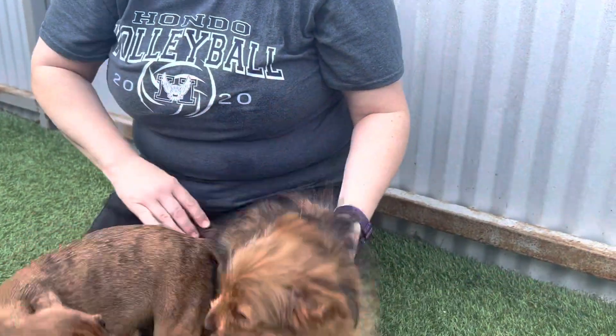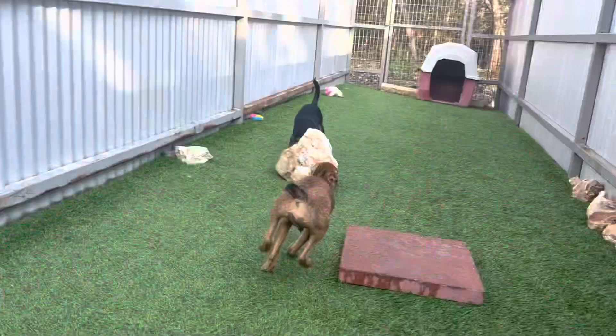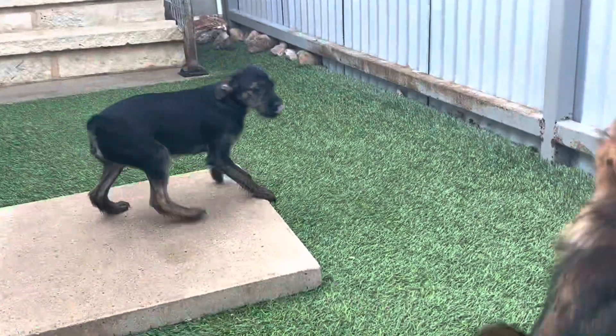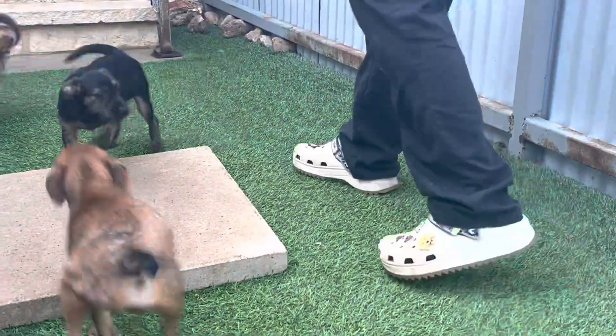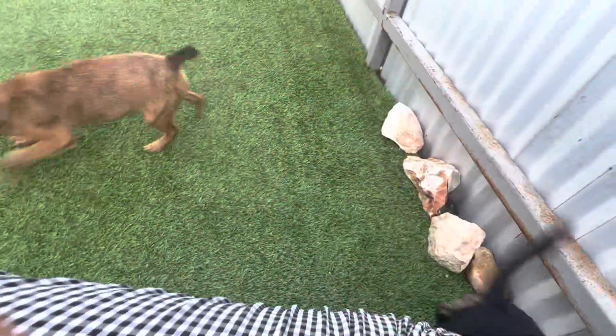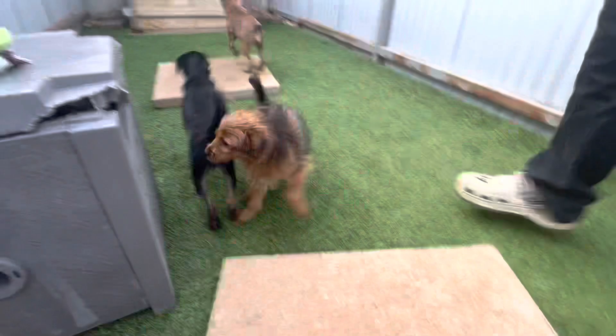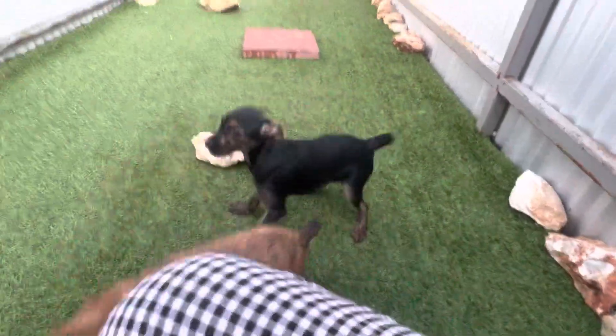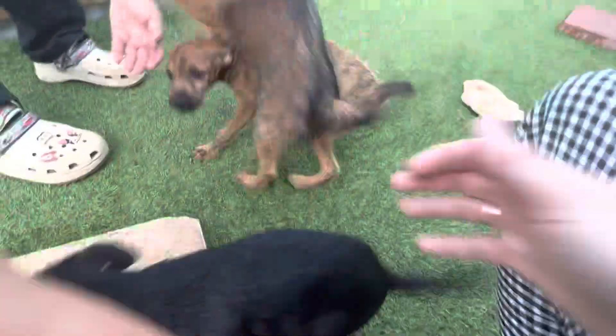We have to get Amelia — Amelia made us catch her. She's like, I'm sniffing over here. She's playing dodge. So we have one that likes to play games. Come here — she's a little game player.